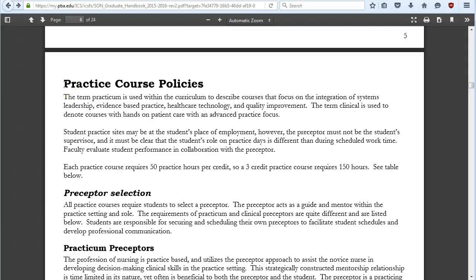Now for practice course policies: in our curriculum, practicum refers to courses focused on systems leadership, evidence-based practice, healthcare technology, and quality improvement. Clinical refers to hands-on patient care — advanced practice. So your FNP courses are clinicals, and your health systems leadership courses are practicums. Keep that distinction in mind as we go through the program, since it helps make things clearer.